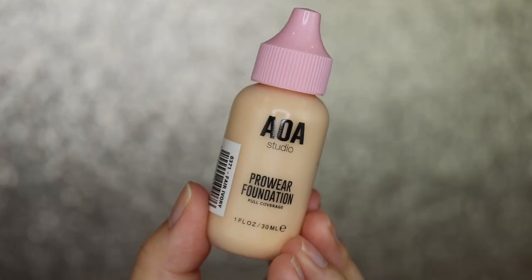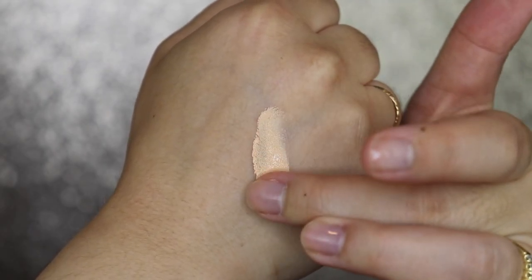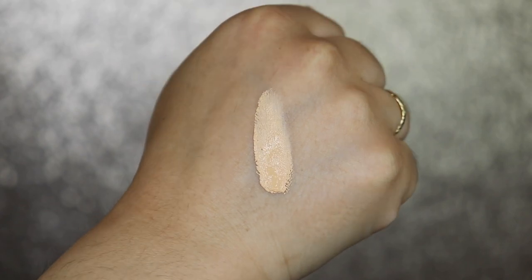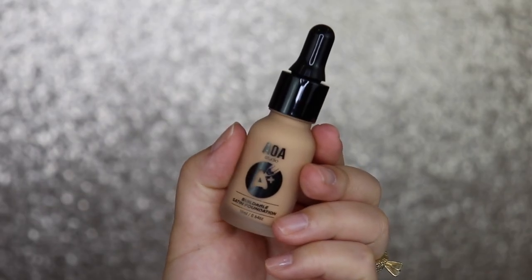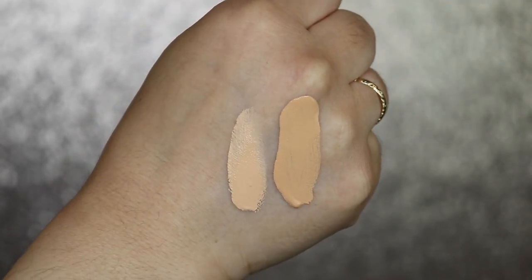I got two foundations because I wasn't sure about the color. The first is the AOA Studio Pro Wear Foundation in Ivory — supposed to be full coverage. The second is the AOA Studio A Plus Buildable Satin Foundation in Pure Beige.